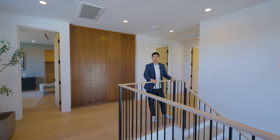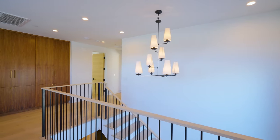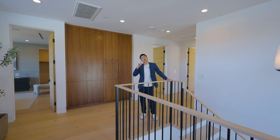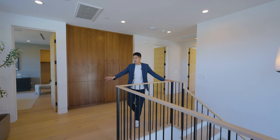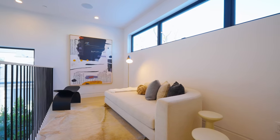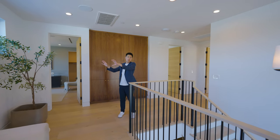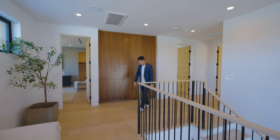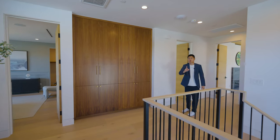我们现在上到二楼，二楼全部依然用的白橡木木地板，铁艺扶手以及木质把手，摸起来质感不错，感觉比较年轻。一楼层高12尺，二楼层高目测9尺。这边有一个小的坐的区域，还有一个高窗，面向房屋正面，保证隐私的同时太阳光也可以撒进来。我们先去看主卧室。